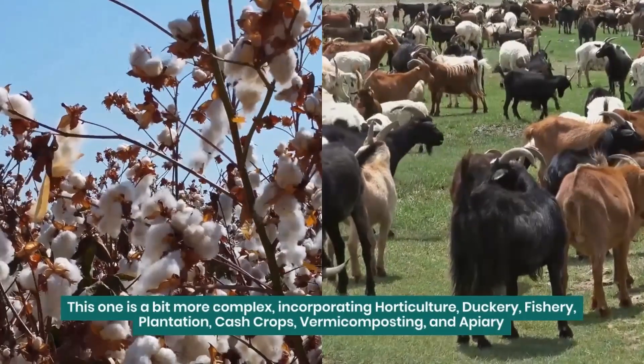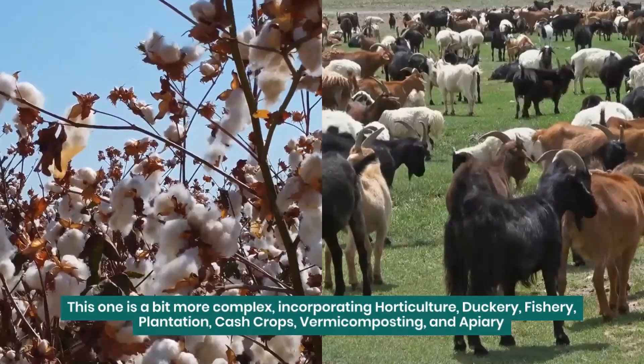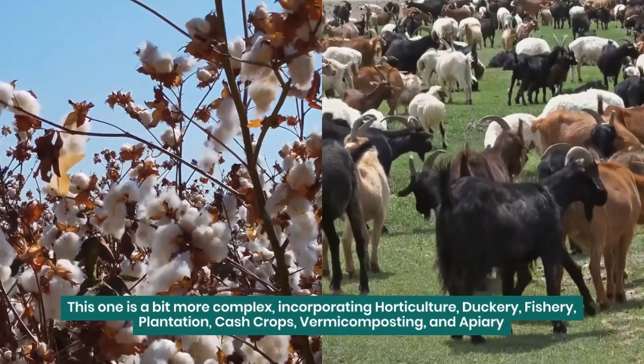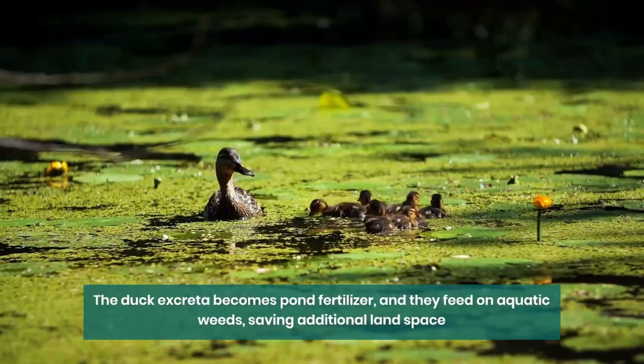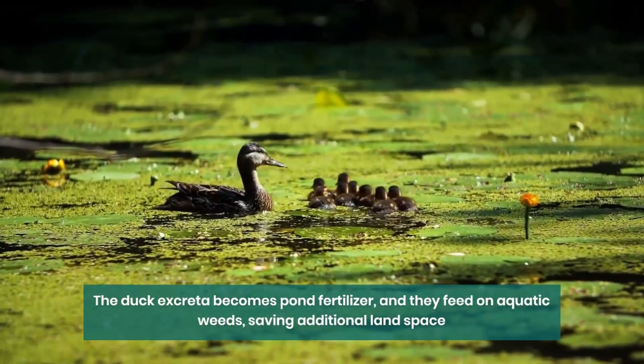Model 2 is a bit more complex, incorporating horticulture, duckery, fishery, plantation crops, vermicomposting, and apiary. The duck excreta becomes pond fertilizer, and they feed on aquatic weeds, saving additional land space. Vermicompost can be used commercially or as crop manure.